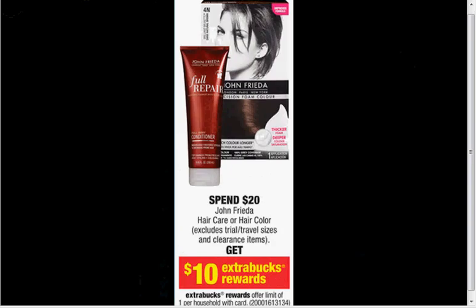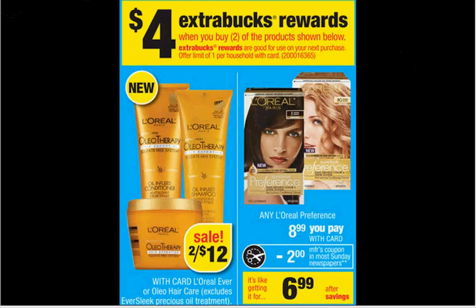The John Frieda Color Refreshing Gloss is $12.99. If you buy two and use two $5 off coupons from your SmartSource of March 2nd, you'll pay $16 out of pocket and get $10 Extra Care Bucks back — like getting each item for $3. The L'Oreal Ever Hair Care is on sale for $6. You can use two $2 off coupons from your Red Plum of March 16th — it would make it $8 when you buy two, with $4 Extra Care Bucks back, so like $2 each.